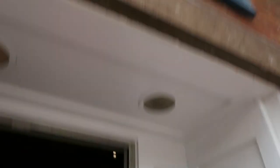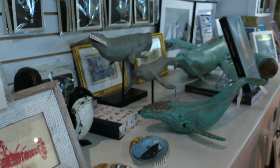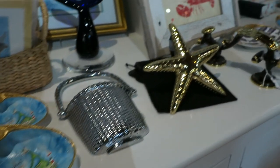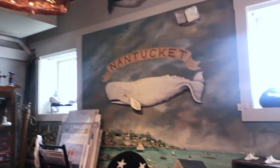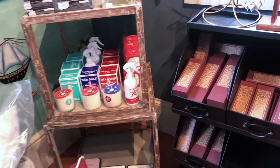This store is actually connected to the Whaling Museum in Nantucket, so they obviously have a lot of themed things, a lot of Nantucket products. They also have a kids section with really fun toys, and it's overall just a really fun and interesting place with a ton of different products to look at.